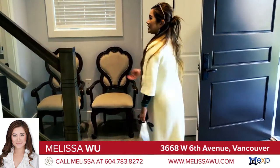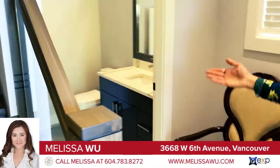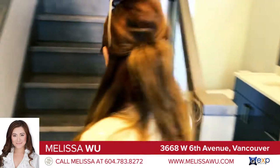Over here, we have the guest powder room. And from the powder room, there's access to the basement crawl space. Now come on and take a look upstairs.